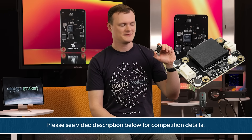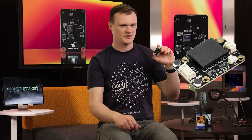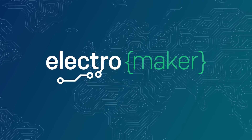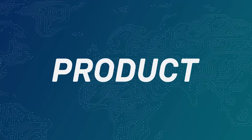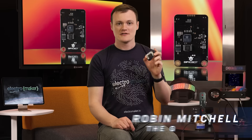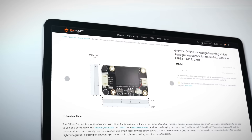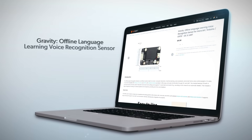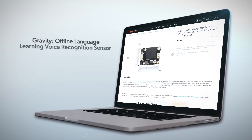Hello, robot. Play the intro music. The Gravity Offline Language Learning Voice Recognition Sensor, or GLORVERS for short, is an extremely powerful itty-bitty module that has not only the ability to understand up to 121 built-in commands, but can actually learn 17 custom ones.